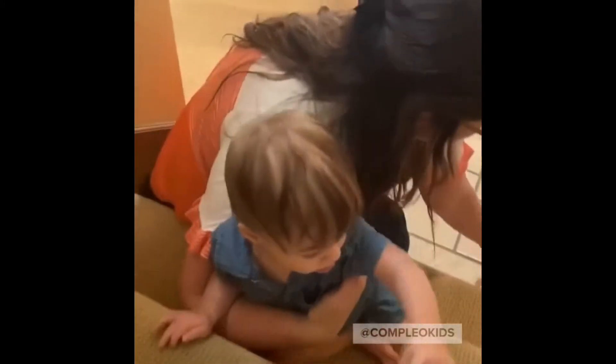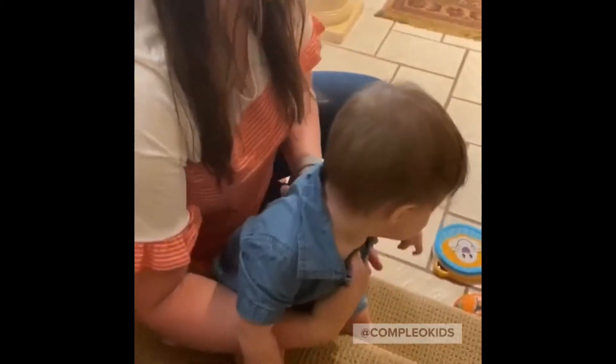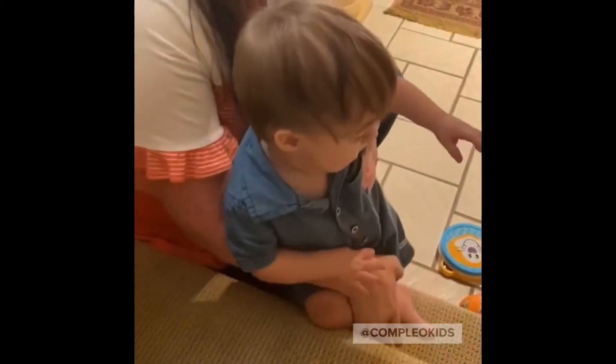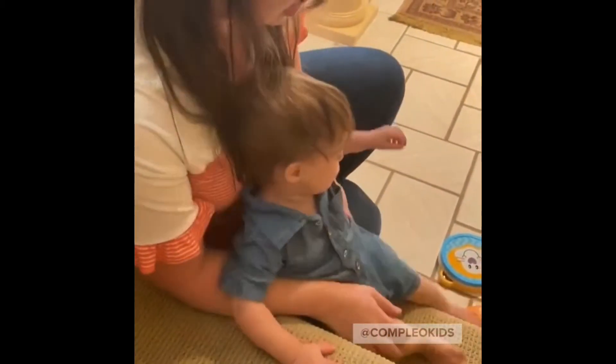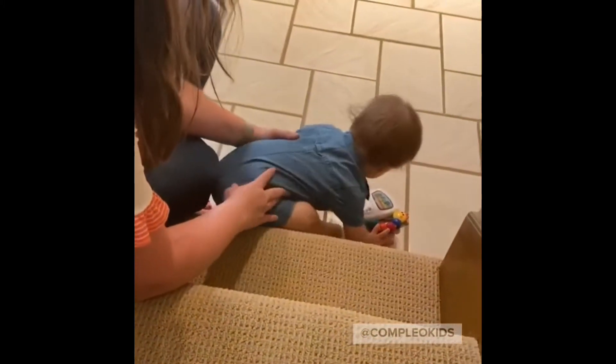Good job, Bubba. Do you want your other toys down here? There it is — okay, go get it. Go feet first. Oh, Scotty. And then let him pick it up. Good job.